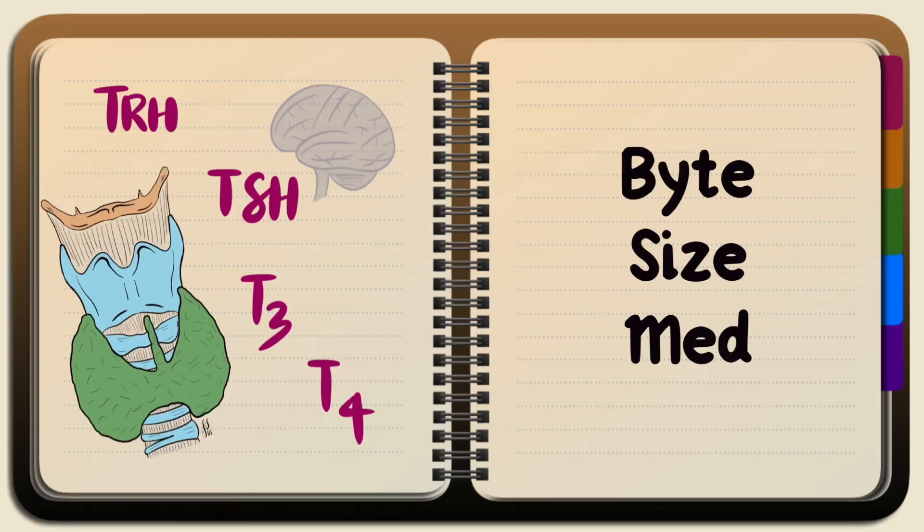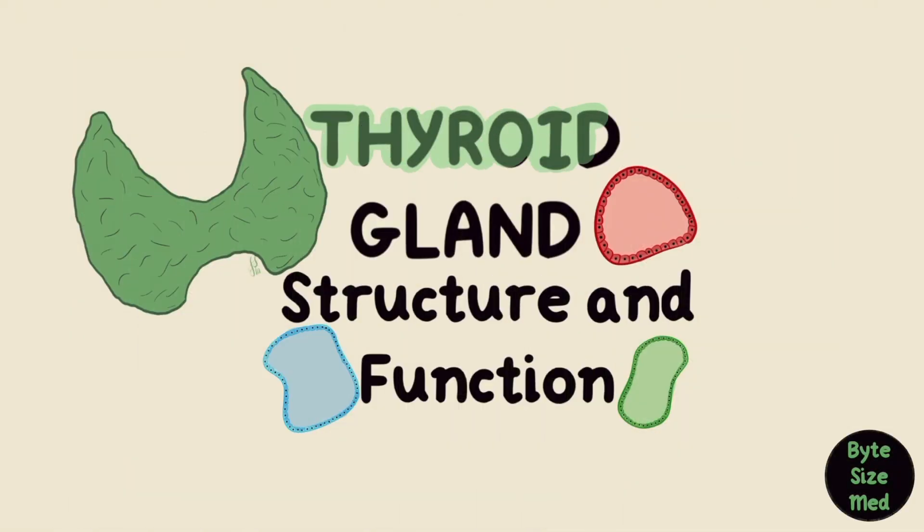Hello, welcome to Bite Size Med. This video is on the functional histology of the thyroid gland and how the thyroid hormones work.